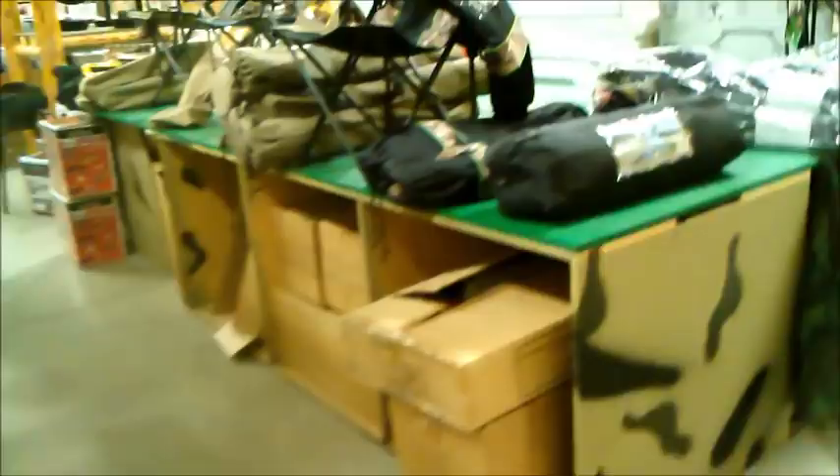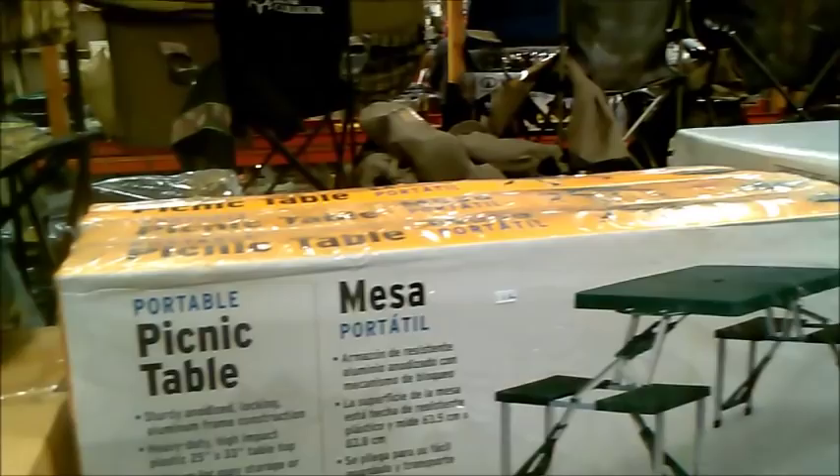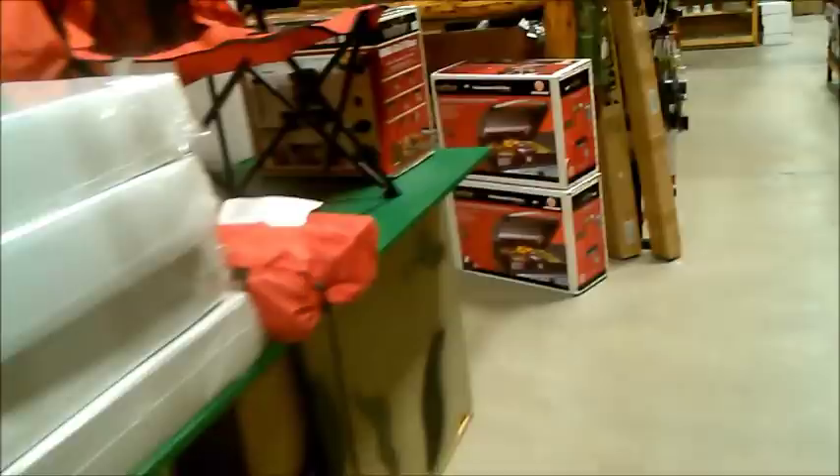You want a couple of big garbage sacks in your 72-hour kit so that you can use them as a poncho, to carry out garbage, or for whatever you need. Have several garbage sacks in each pack. I like to actually put my clothes and everything in my pack into a garbage sack and seal it, so that if it gets wet what's inside doesn't get wet.